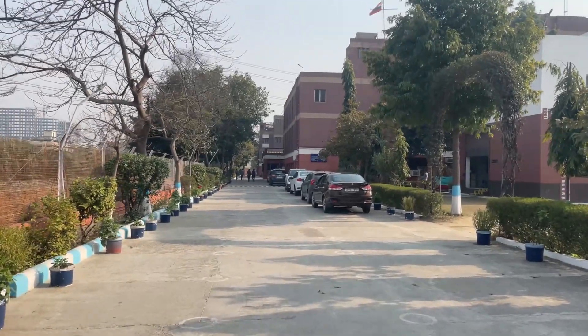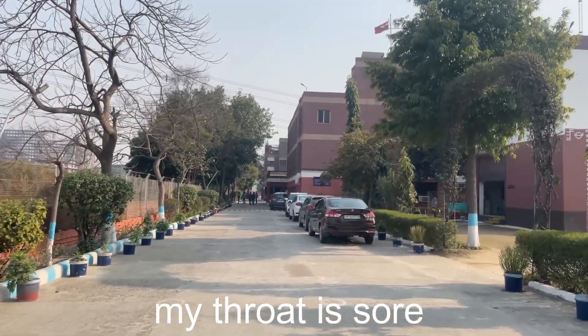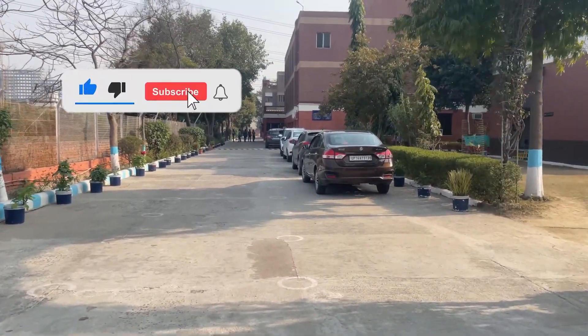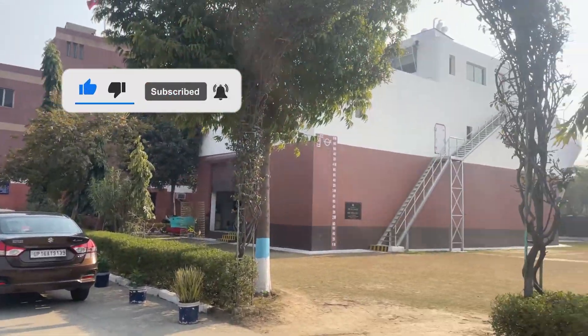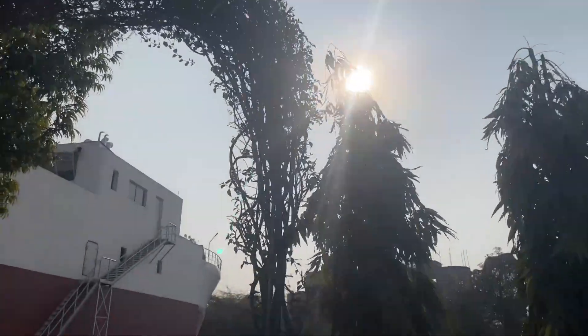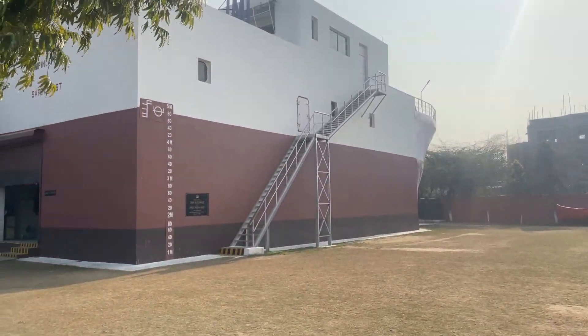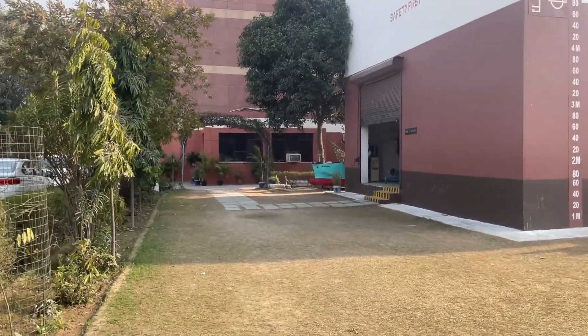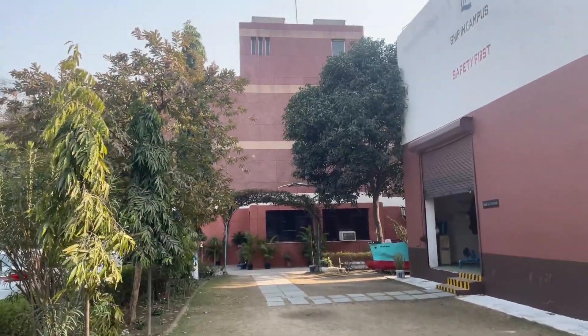Welcome back to another video. Today's video is very special as we are going to have a look at the engine room of a ship. There is an engine room built in IMI Campus, so please stay till the end and I will show you how the engine room looks on the ship and how the engine control room looks like.